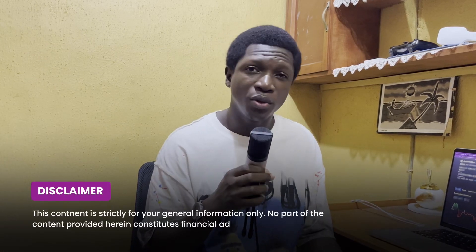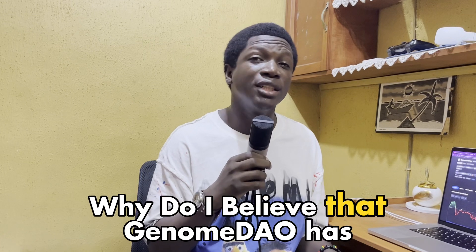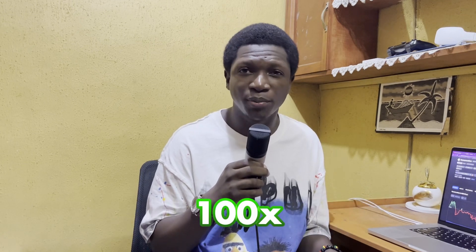In this video, I'll be sharing with you a low carb gem with honestly one of the most unique cases in the crypto space that I've ever seen — and that's the Genome DAO. This is a project that doesn't just have a speculative use case but an actual real world use case that you can get started with right now, in an industry that is worth billions of dollars. Why do I believe that Genome DAO has a 100x potential?